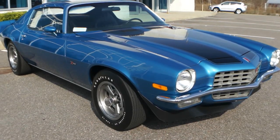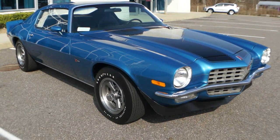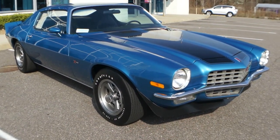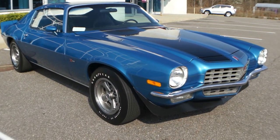Hey guys, thanks for joining us today. My name is Michael from Weeby Autos. We've got a 1972 Camaro Z28, 350, four-speed, matching numbers, gorgeous car. We've got the owner Rob here. He's going to tell us a little bit about it.